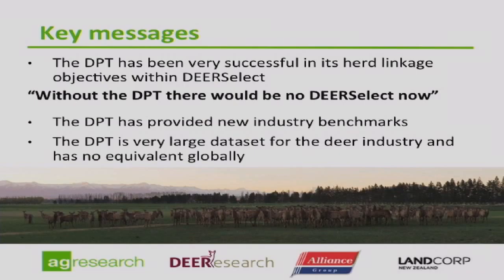The DPT has been very, very successful in herd linkage objectives within DS Select. One partner herd member said, 'Without the DPT, there'd be no DS Select now.' The linkage was falling behind and the value of the breeding values on offer in DPT was starting to lose meaning and value to the farmers. What the DPT has done is pull that together — we've got a very high level of linkage in the growth traits between the red herds and the wapiti herds, and improvements in other traits as well.